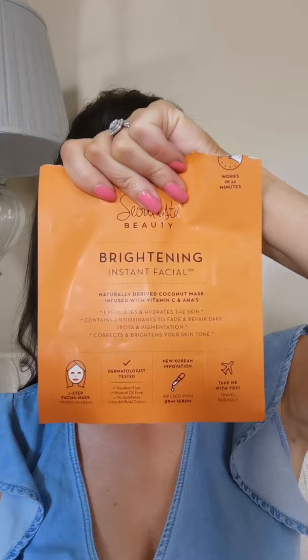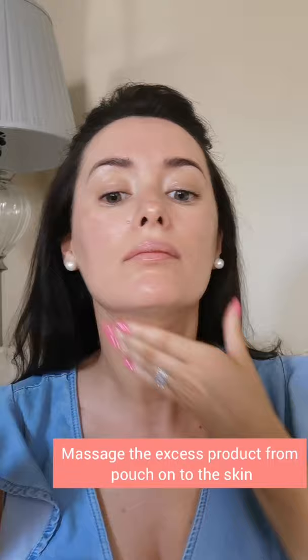I apply the Showlista Brightening Mask — absolutely beautiful. Keep it on for 20 minutes just to brighten up the skin. It exfoliates and hydrates, and I've used the excess liquid in the package just to massage into my skin once the mask has come off.